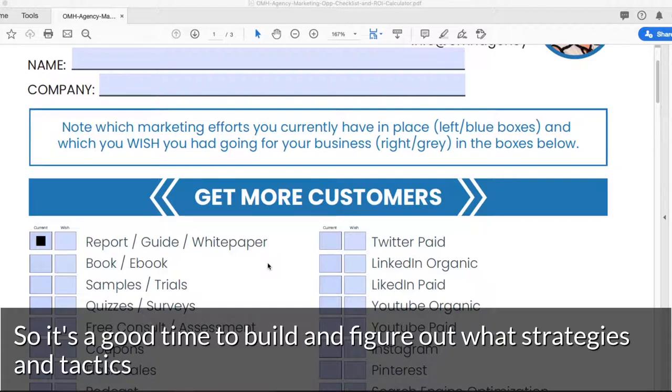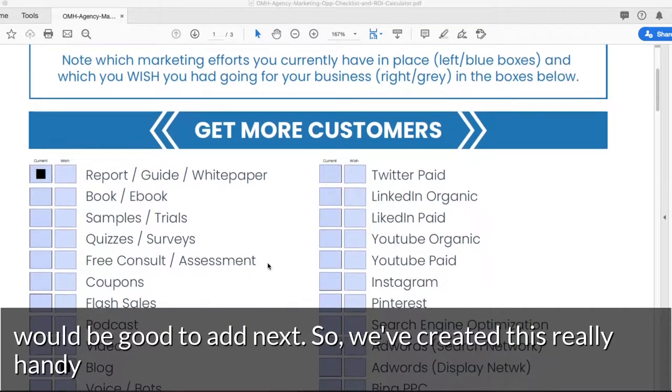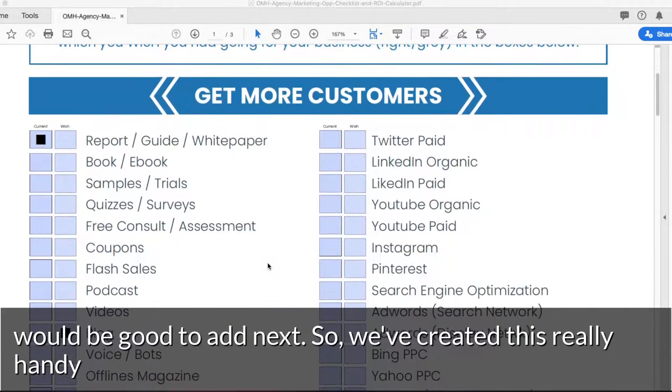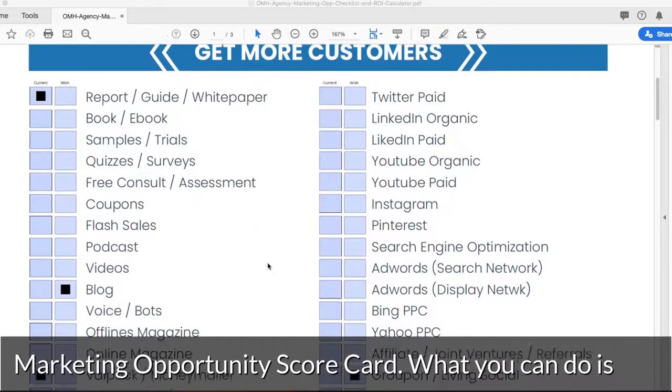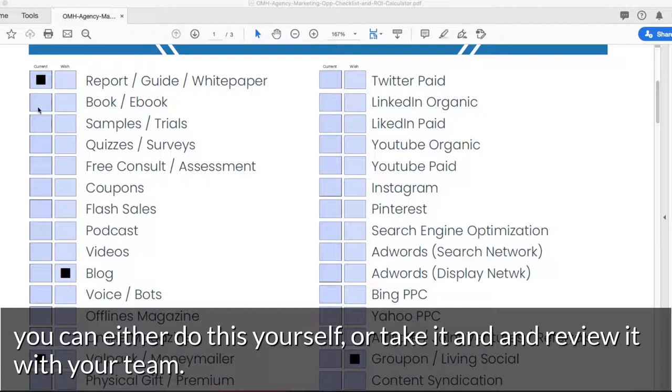So it's a good time to build and figure out what strategies and tactics would be good to add next. We've created this really handy marketing opportunity scorecard, and you can either do this yourself or take it and review it with your team.